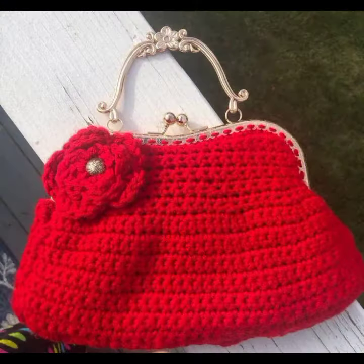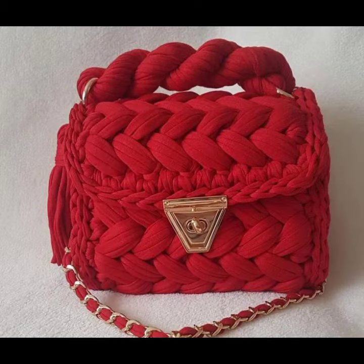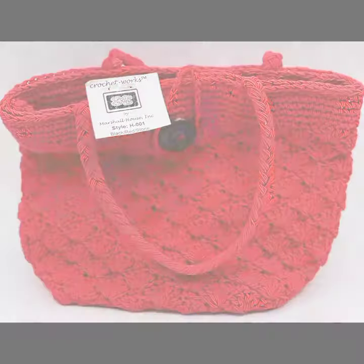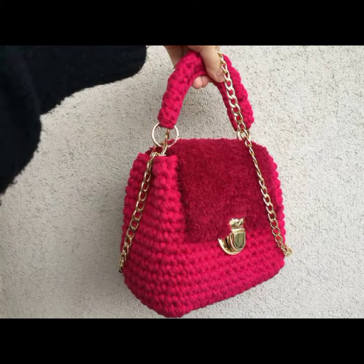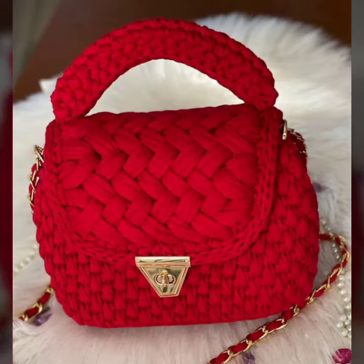Very nice. Mostly you can see in red color — very nice and beautiful. Prominent color, and mostly girls like red color. Full red and maroon shade handbag, light red and deep red.